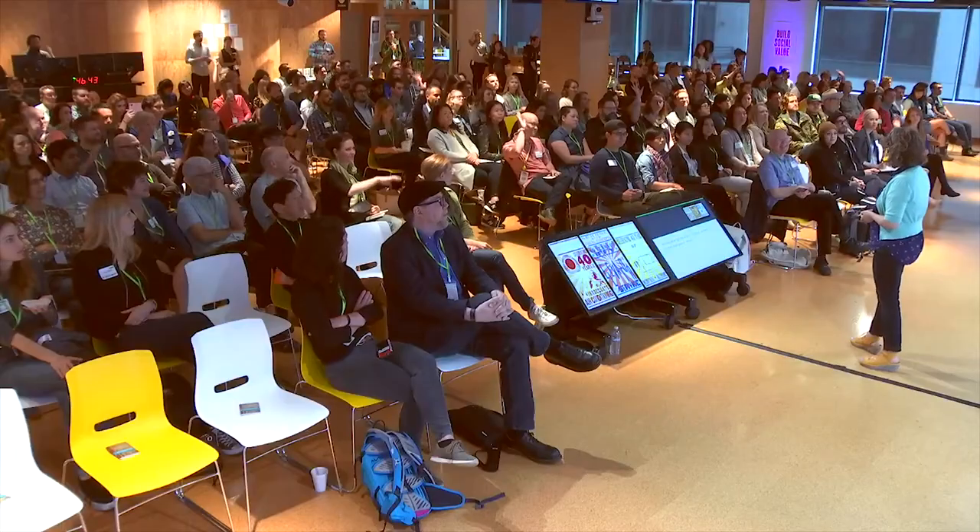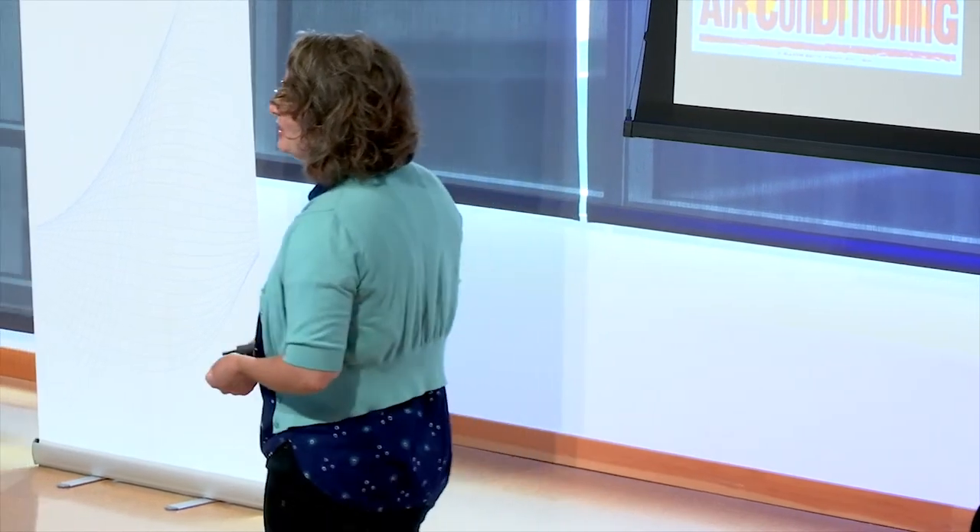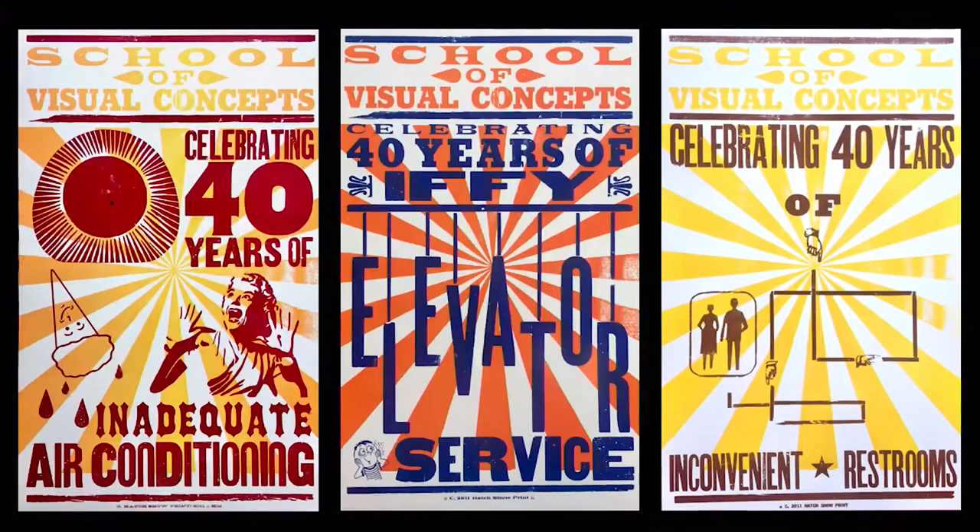Does anyone have fond memories of this old space? Of the inadequate air conditioning? Maybe getting stuck in the elevator? Or maybe you were trapped down in the basement trying to go to the restroom? So we could either fight the situation we were in, or we could own it. And I think these posters show that SVC was pretty good at owning it.